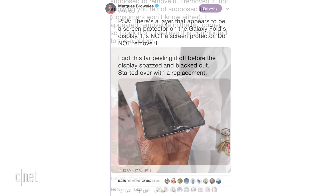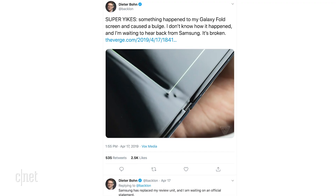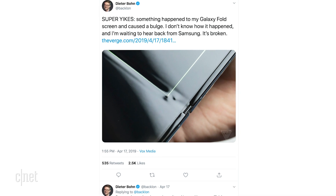Some damage was done by reviewers removing what appears to be a screen protector on the inside screen. Here's the deal: it's not supposed to be peeled off — doing so screws up the display. It might look like a screen protector, but in fact it's an integral part of the internal display. The Verge had one unit fail, but not due to that reason — something wound up between the screen and the hinge, which broke the screen.